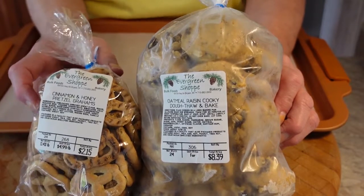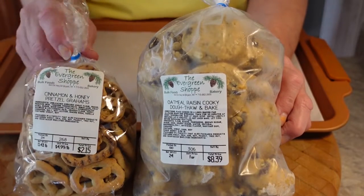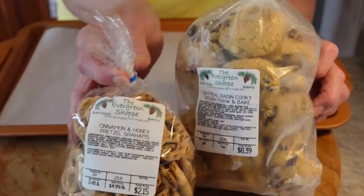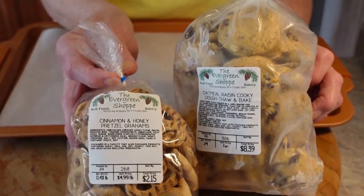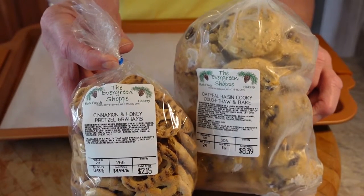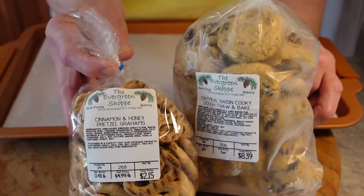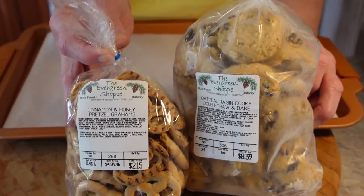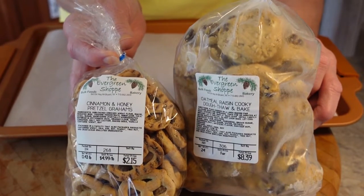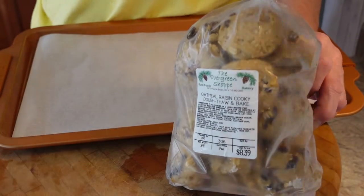It's a small store but they plan on expanding. They carry all bulk food products. One of my favorite things is these cinnamon and honey graham crackers — I just started eating these at my daughter's house one day and I love them. Every time I go to the bulk food store I pick some up. They're really good with Nutella dip, which I'll be featuring on my channel soon.